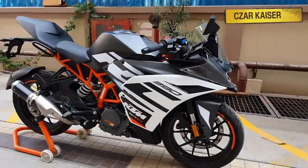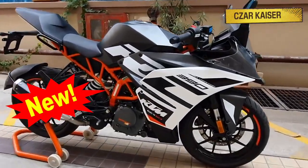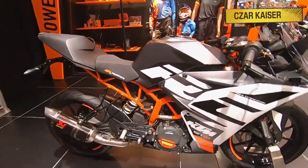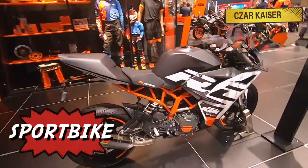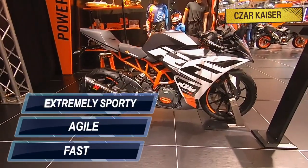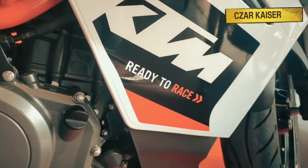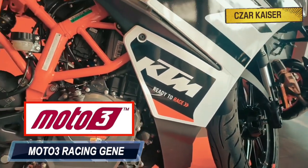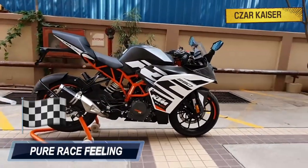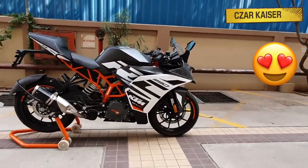Hey guys, it's your boy Zarkheiser and today we're going to talk about the new 2020 KTM RC390. The KTM RC390 is a sports bike in its purest form. It's fast, agile, and extremely sporty. Whether you're on country roads or the racetrack, the Moto3 racing genes are noticeable in every maneuver and convey a pure race feeling, once again proving that good things can come in small packages.